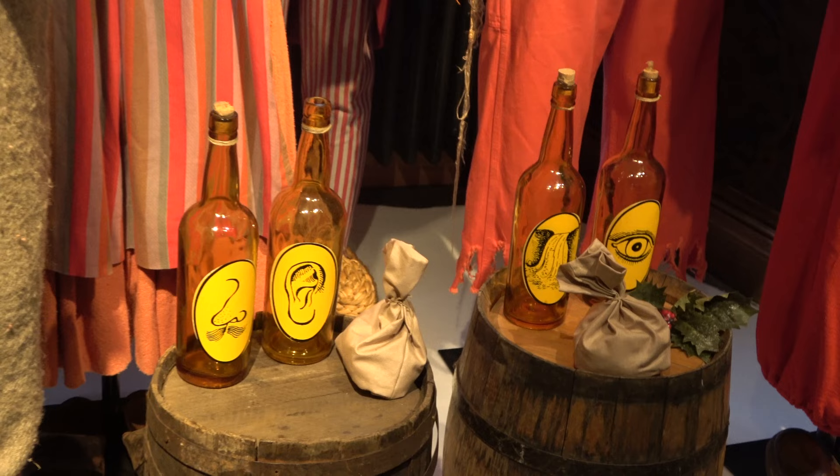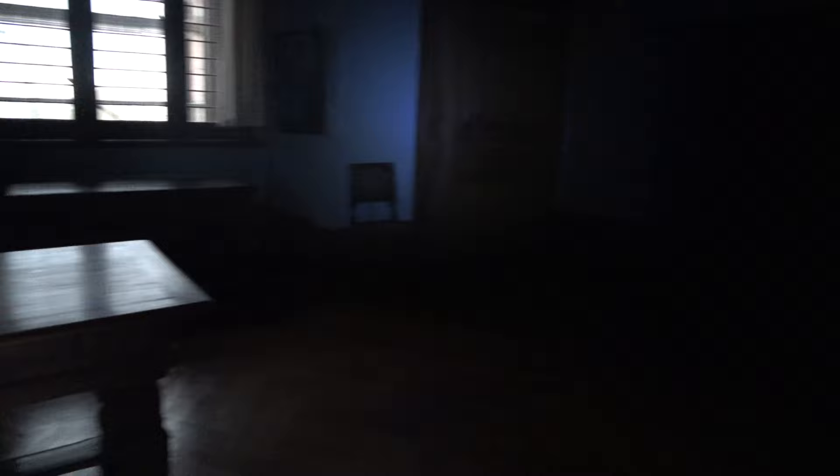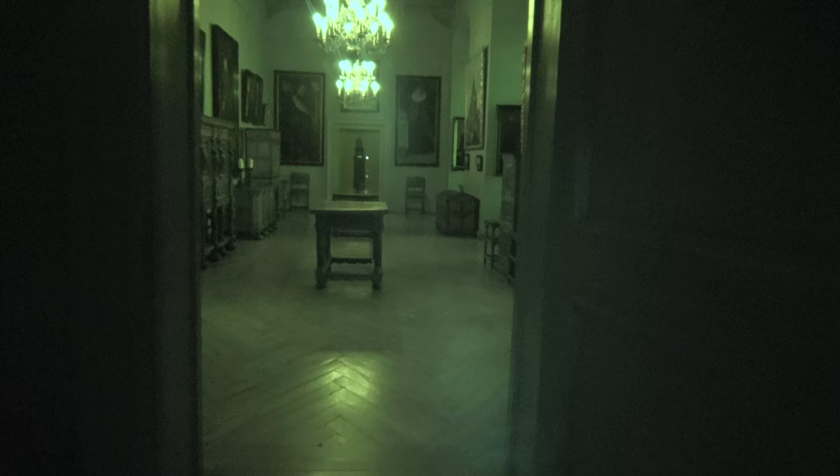The thing about Frederiksborg is that it's so dark they literally give you a flashlight to be able to see inside parts of the castle. I actually ended up turning on my camera's night vision just to be able to see what was in the rooms, because the tiny flashlight didn't really help much. But neither did the night vision - all it did was creep me out. It just highlighted that there were loads of eyes silently staring back at me from the walls in the darkened rooms.